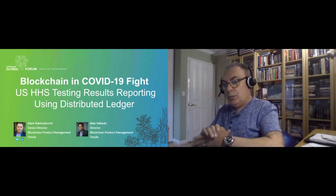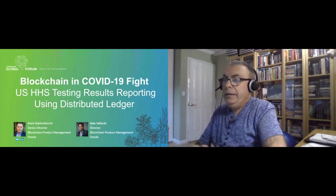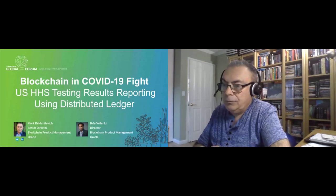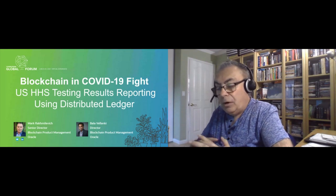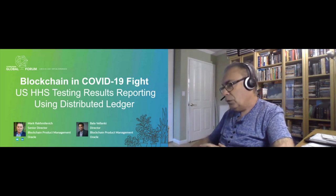Welcome, everyone. My name is Mark Rikmulevich, and I have with me Bala Volanki, part of our product management team. We are going to talk today about the use of blockchain technology in the COVID-19 fight, specifically the US HHS project that we were involved with, using distributed ledger for testing results reporting. I will cover some of the initial requirements and how the project developed, and then Bala will talk through some of the technical implementation details as well.